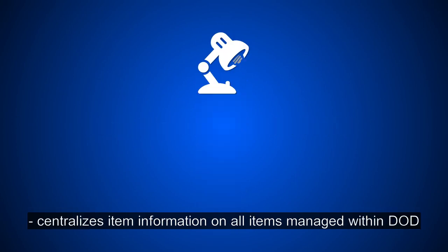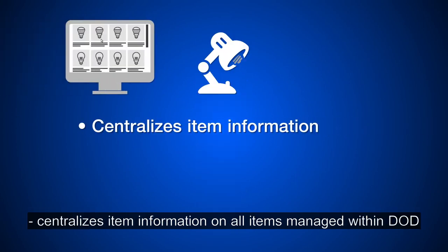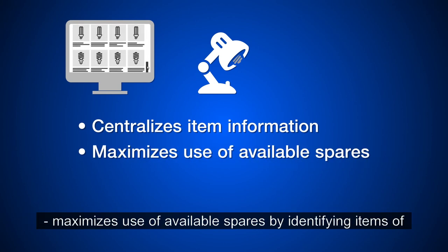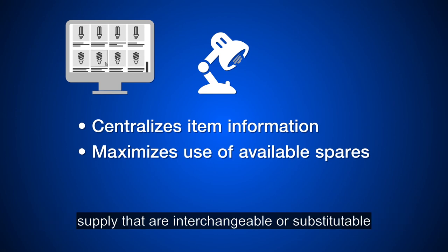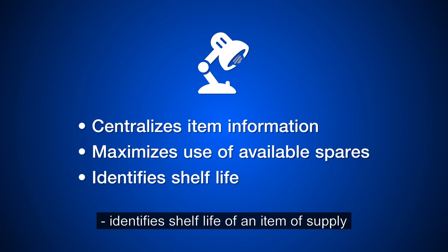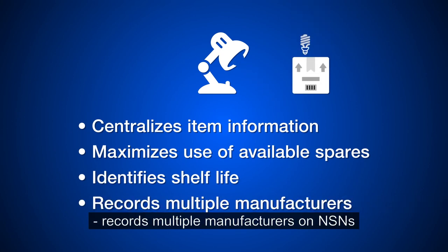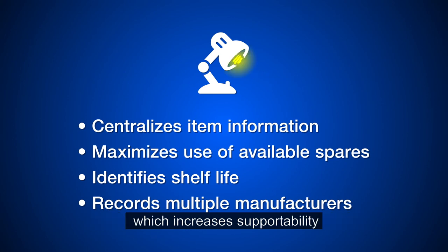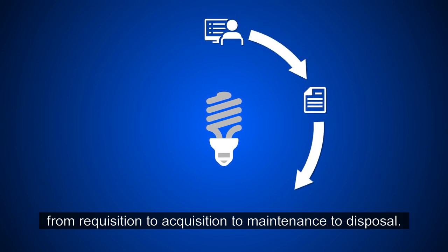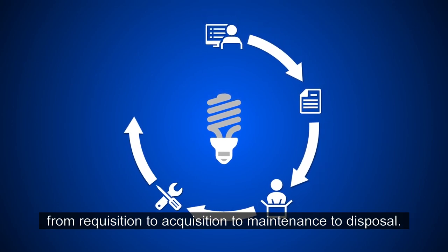How significant is the NSN? The NSN centralizes item information on all items managed within DOD. It maximizes use of available spares by identifying items of supply that are interchangeable or substitutable. It identifies shelf life of an item of supply. It records multiple manufacturers on NSNs, which increases supportability. The NSN provides lifecycle management of items of supply from requisition to acquisition to maintenance to disposal.